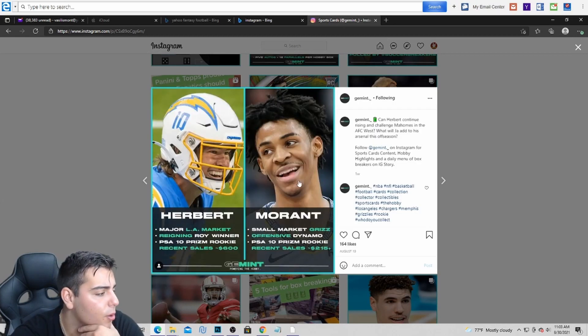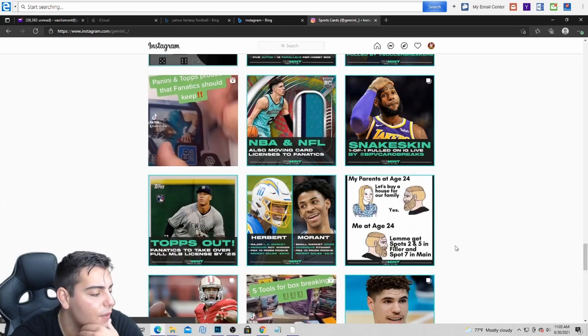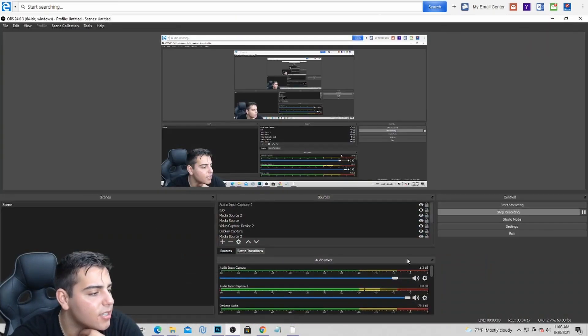Here's one more thing — major LA market, reigning Rookie of the Year. This one's pretty cool. Honestly, I wouldn't touch Prizm — Prizm's way, way overrated. I'm not a fan of Prizm basketball either, it's way overhyped. But anyways, that's all we got for the vid. Hope you guys enjoyed. Let me know what you guys think. Have a good one. Peace.